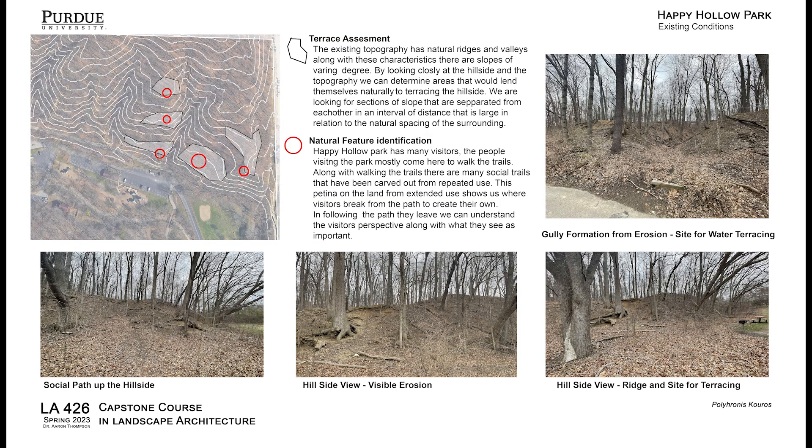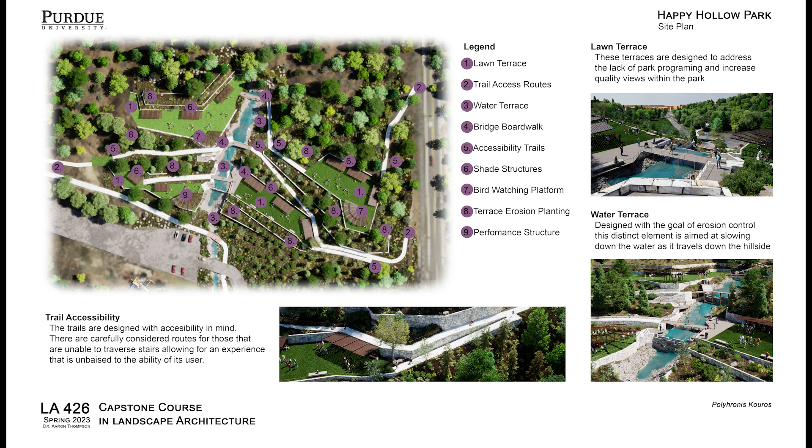The park is facing some serious issues however. Erosion and water runoff management is tearing away at the natural hillside of the park. To combat this I have implemented a design to terrace the hillside of the park and bolster the resiliency to erosion. The design for terracing Happy Hollow pivots on the water runoff management technique. By slowing down the water as it flows down these designed water terraces we can increase ground penetration and reduce the amount of soil that washes down the slope.